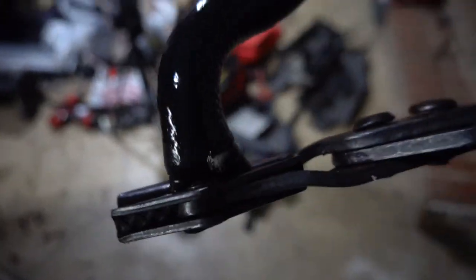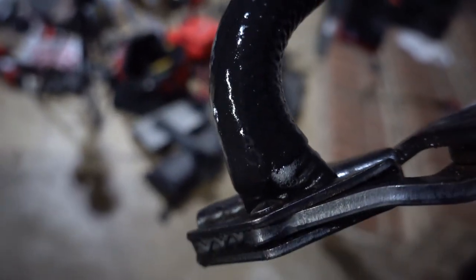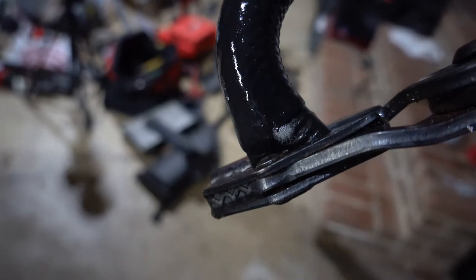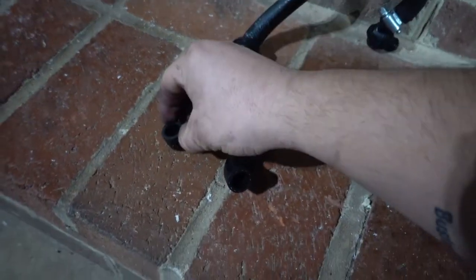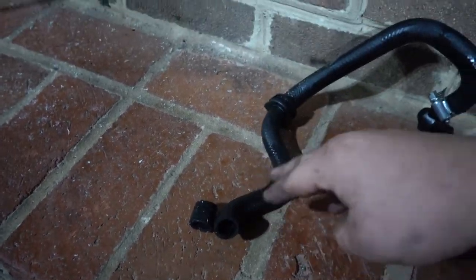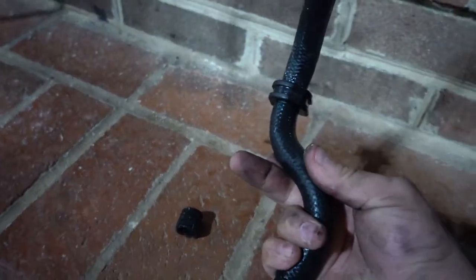I checked it under pressure and right there — those bubbles you see — that's where it's leaking from. I think I can get away with just cutting it to that point and putting it back on. I honestly don't think this is what's causing everything, but I'm going to fix it and see what happens. I just cut off the bad end — about an inch — so it should reach back on. I don't have any worm clamps that small, so I have to go to the store tomorrow.